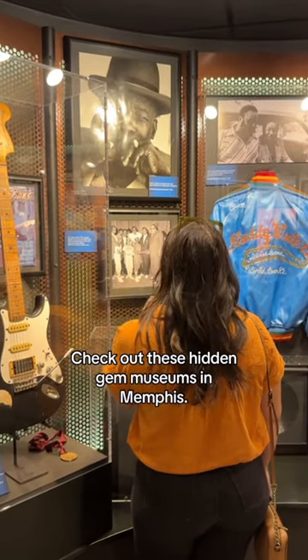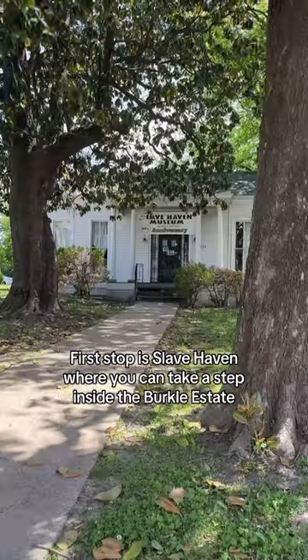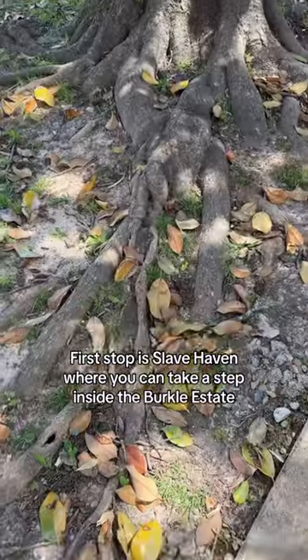Hey travelers, check out these hidden gem museums in Memphis. First stop is Slave Haven, where you can take a step inside the Burkle Estate,